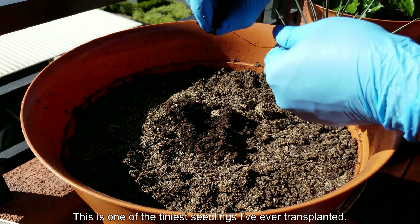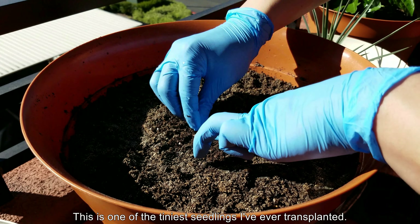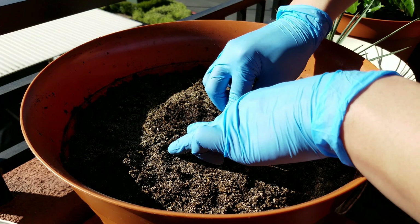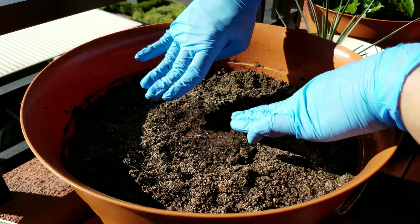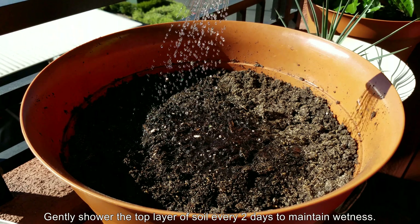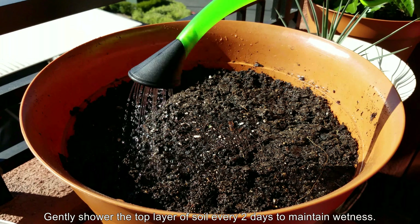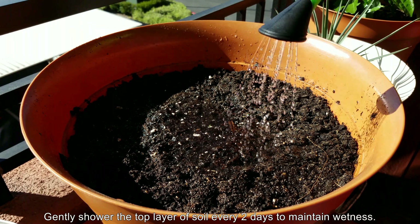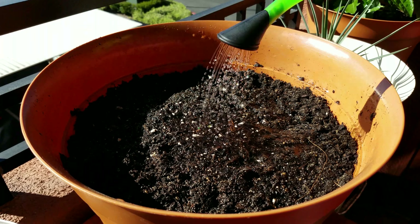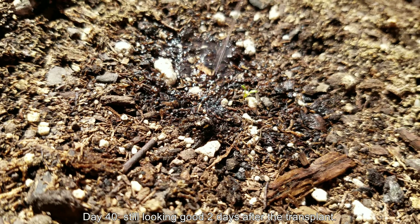I still only have the one seedling to transplant that I showed you from eight days ago. I'm glad that it appears not to have been cooked by that really high temperature — 54 Celsius, that's probably close to 128–130 Fahrenheit. At this point, after you do the transplant, I would suggest gently showering the top layer of soil every two days to maintain wetness. It's a plant that really likes hydration in the soil, and it also likes the heat and sun. So don't be shy with the watering.